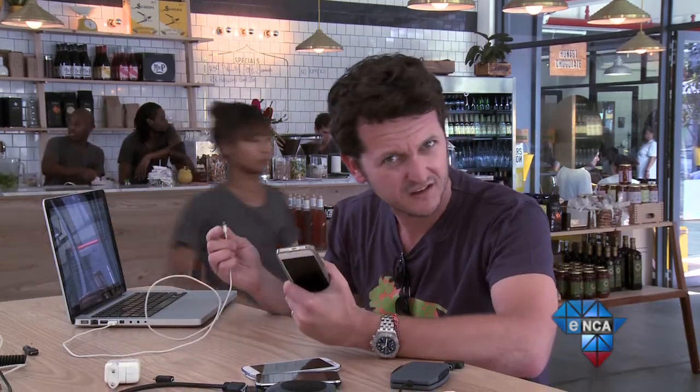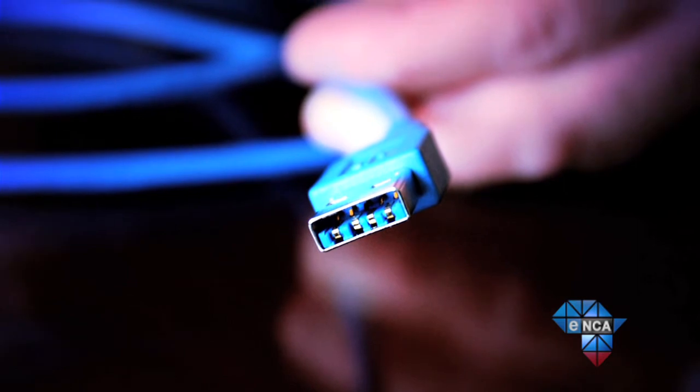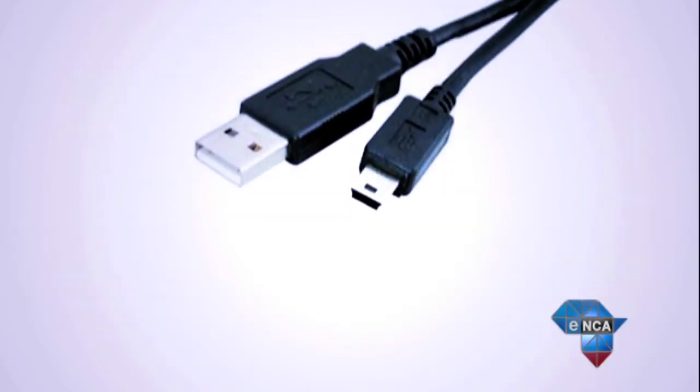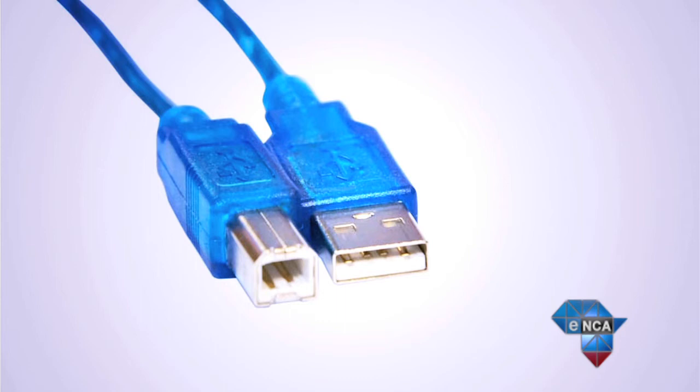But that stuff only applies to wall chargers, right? I mean, I'm totally fine with plugging my phone into my laptop to charge it. Actually, what you need to know is there are currently three USB specifications in the wild: USB 1, USB 2, and USB 3. Each one carries its own power specification, which sometimes isn't enough for your power-hungry phone.